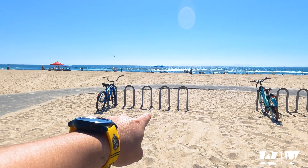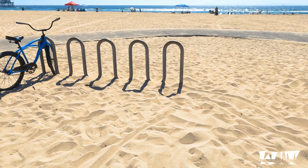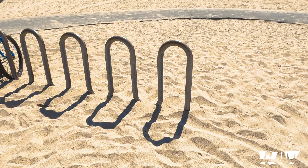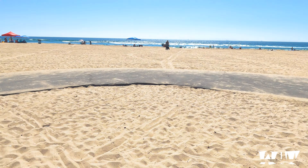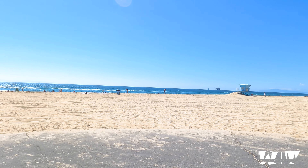If you ride your bike here, they do have these little rails you can attach your bike to. Little details, I like it. We don't ride bikes here, but a lot of people do, so that's pretty cool.